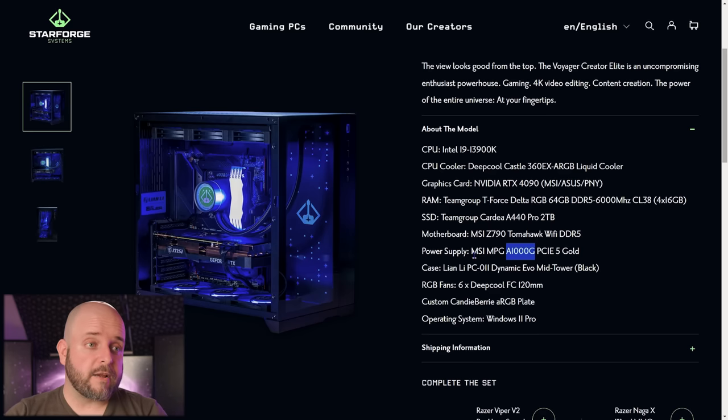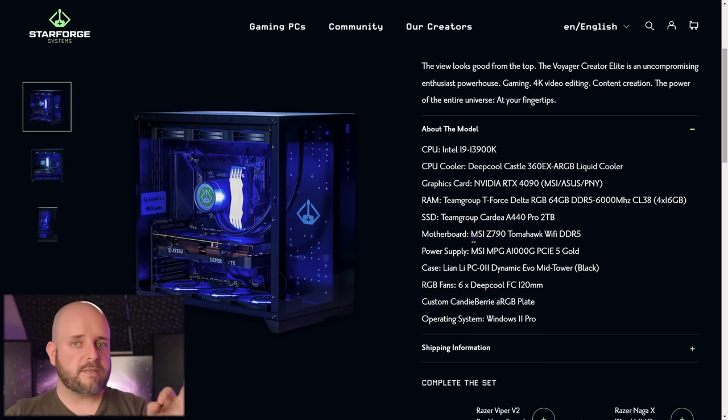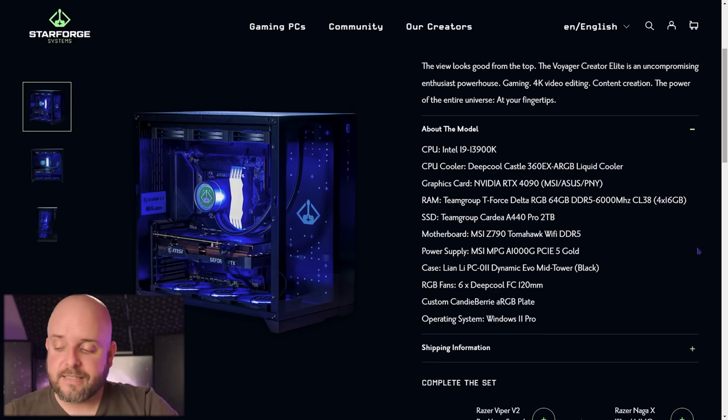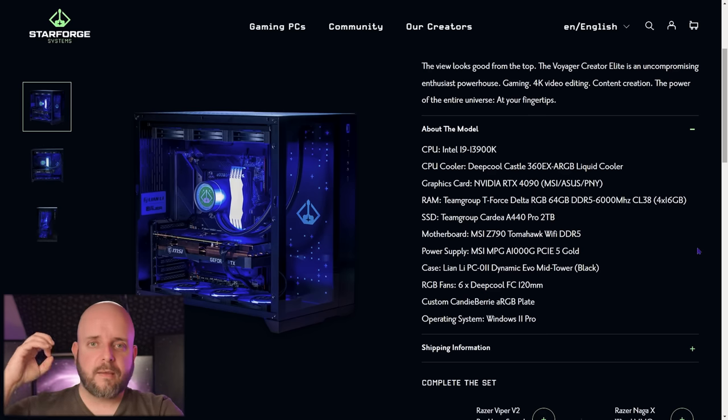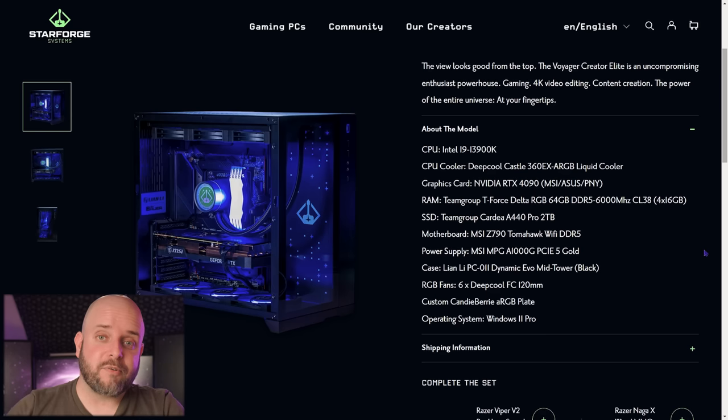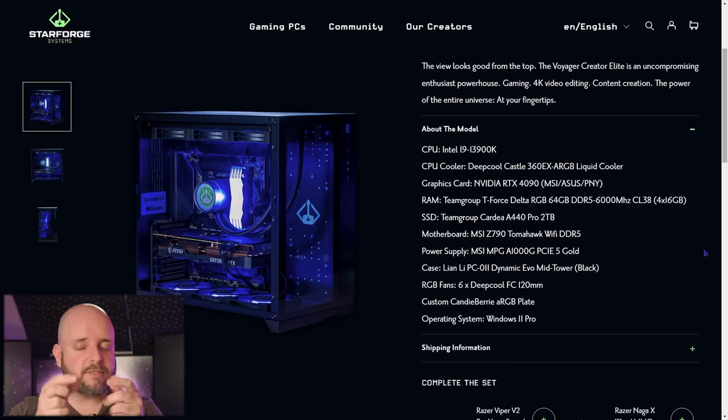Other than that, there are really good choices made in this system. They use a good motherboard — the Tomahawk Wi-Fi Z790 — and the A1000G PSU with PCIe 5 takes a tier one gold recommendation from the Cultist Network PSU tier list. They add in the 12V HPWR connector so you don't have to worry about adapters — just dedicated wires. And 64 gigs of DDR5-6000: that is not cheap, and 64 gigs means this is actually a creator PC. Candy Berry does amazing work — you could opt for wraps instead and still have all your airflow.